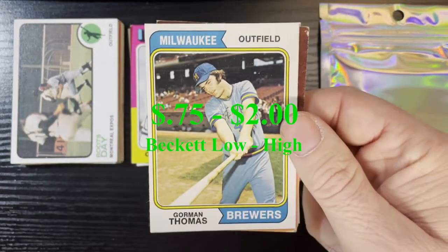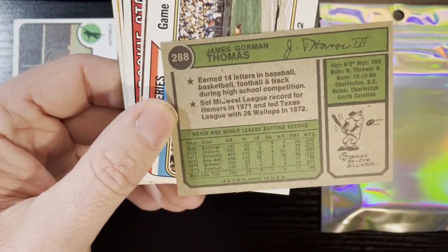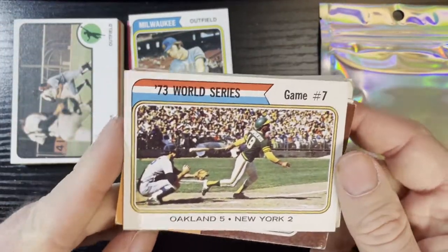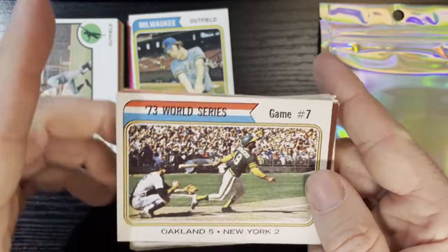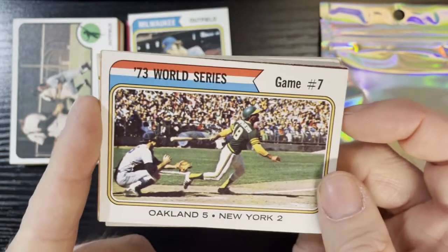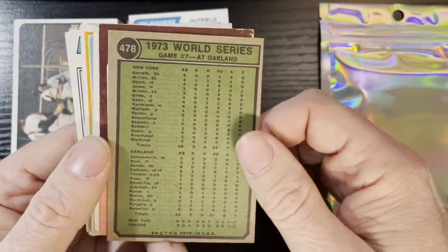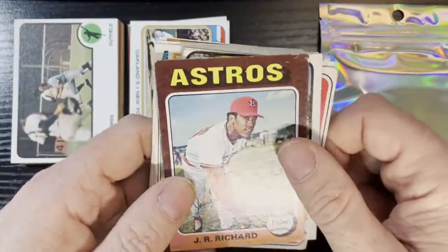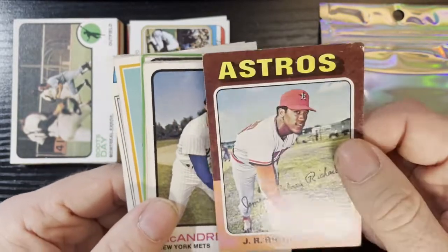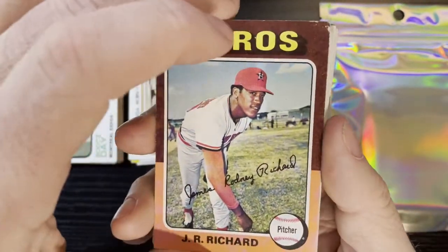After that we got Gorman Thomas of the Milwaukee Brewers on a 74 — that's in good condition, very nice. After that we got another 1974 — Game 7 of the World Series, Oakland meets the Mets, 5-2. That's when they were really getting into their dynasty with the Oakland A's. There's Bert Campaneris. I always loved these cards, shows all the batting stats. Up next we got J.R. Richards of the Houston Astros, 1975 — this one's a little worse for wear. Such a good pitcher. Rest in peace, buddy.